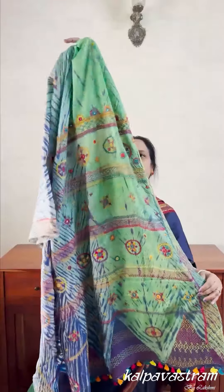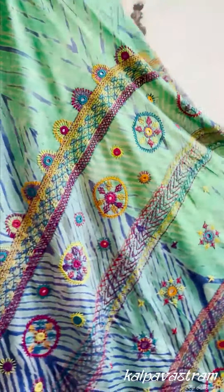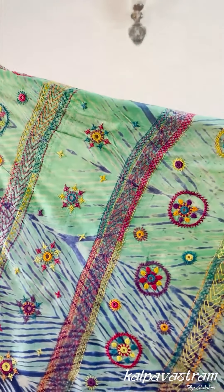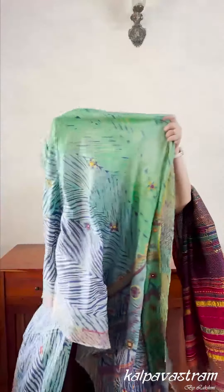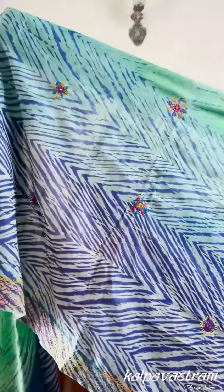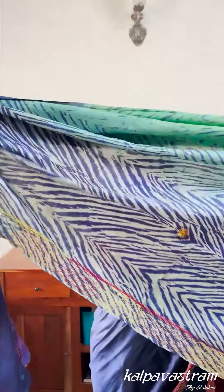On top of that, we have added another layer — the Lambani embroidery layer. We have done these beautiful circular motifs on the pallu, and then these star kind of motifs. The pallu has been adorned with Lambani embroidery, and the body again has these motifs. The borders have also been embroidered. The embroidery on the lower border runs right till the end of the saree.